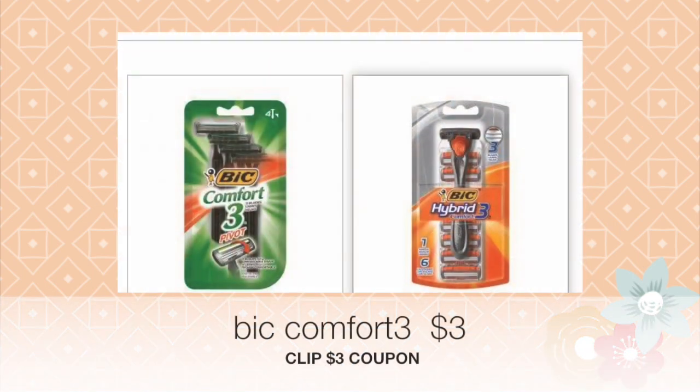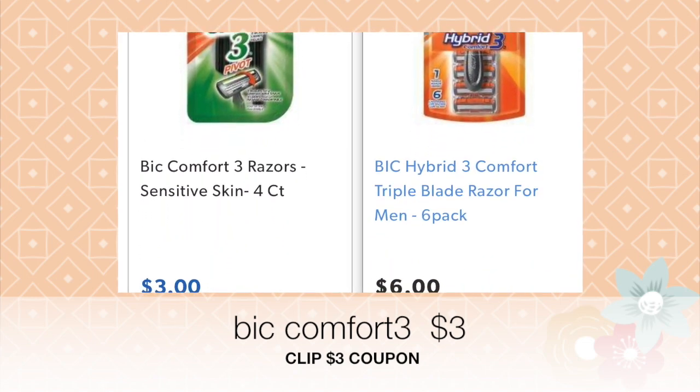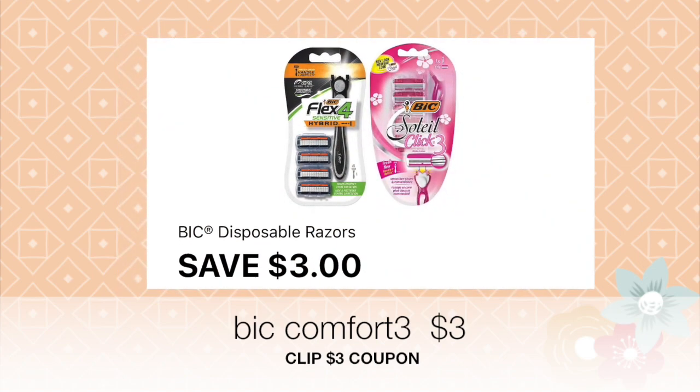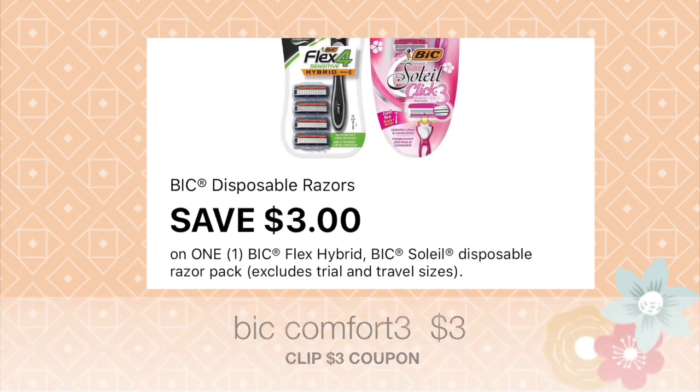The reason I keep selecting the BIC Comfort 3 is because it is the cheapest BIC razor they have right now. I would double check that the coupon is going to clip to this product when you're at the store, so you don't end up paying more out of pocket.